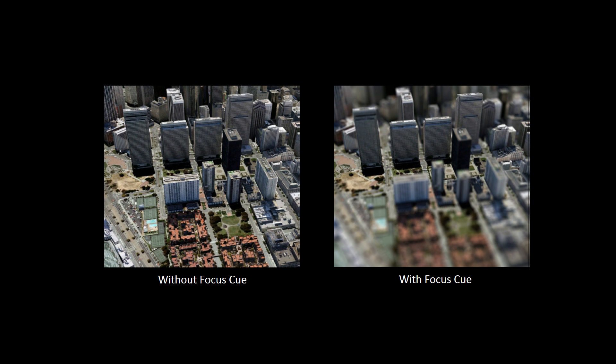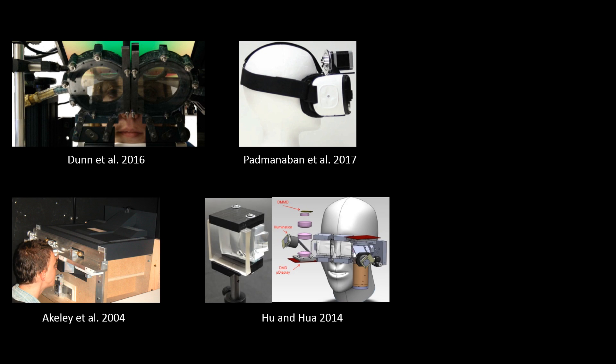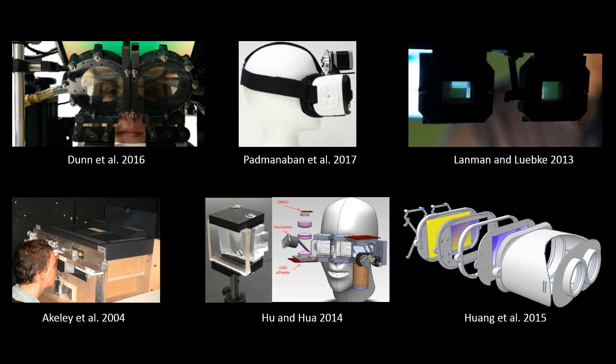The existing technologies to provide focal cues that support accommodation include gaze-contingent varifocal displays, multifocal displays, or light-field displays. However, these technologies tend to trade one feature for another — for example, spatial, angular, and temporal trade-offs, mechanical movement, size and weight, resolution, and diffraction are among the most highly researched topics.